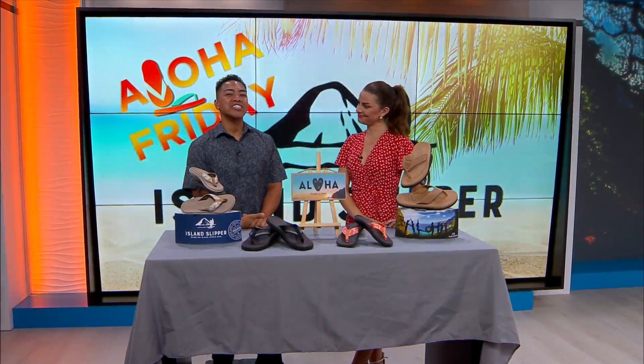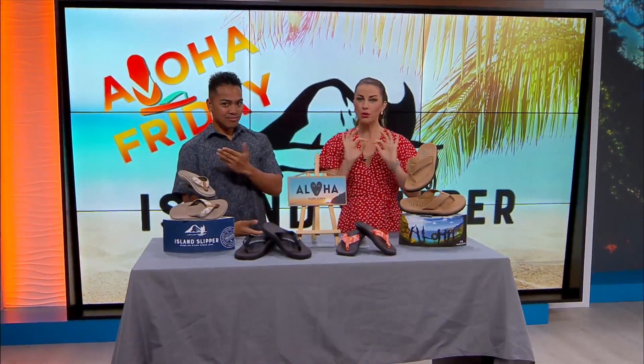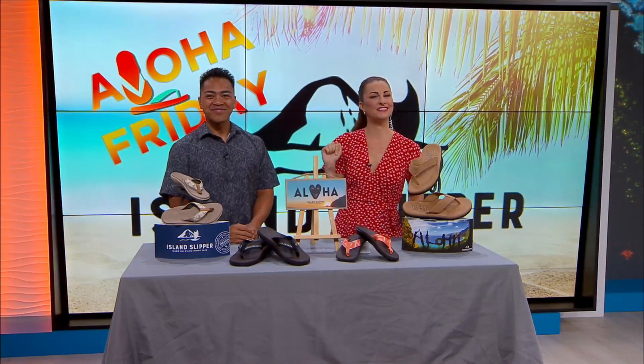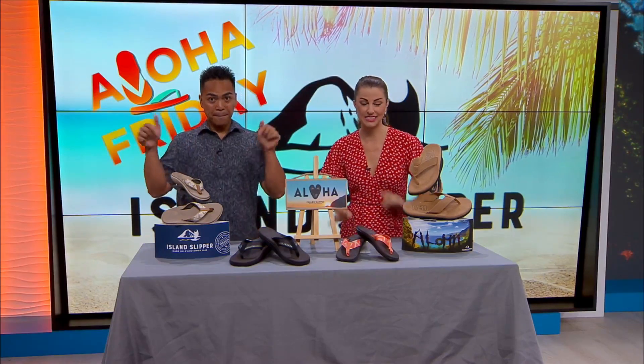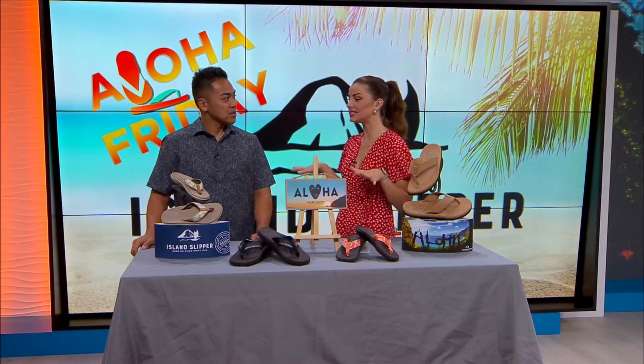It's Aloha Friday with Island Slipper and we've got your discount for this weekend. If you buy one of these Mokulua footwear products, you'll get 25% off. All you have to do is mention Living 808 in stores or use the code COLEA25 if you're ordering online. You've got to do it this weekend — it starts right now and ends on Sunday, so this weekend only.